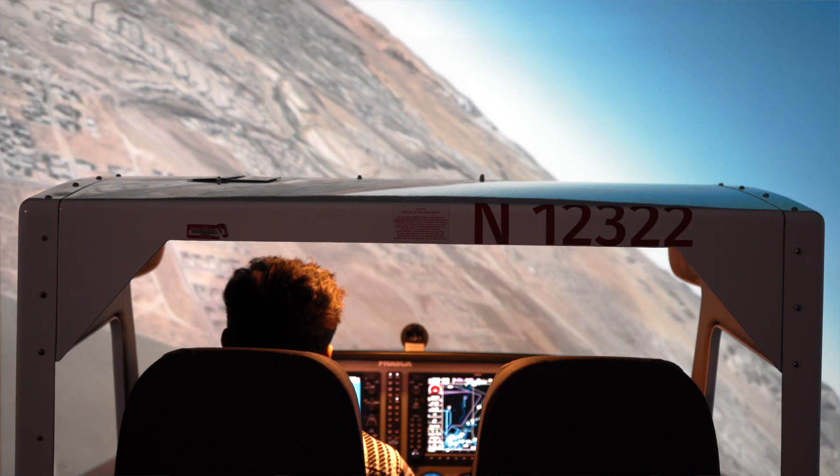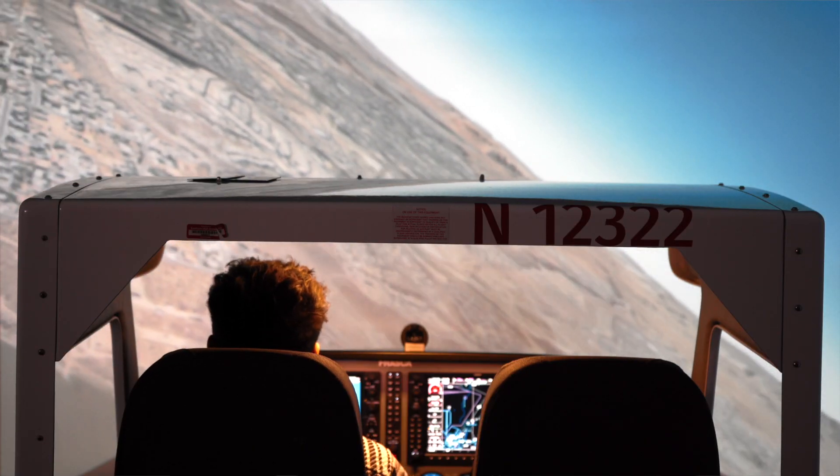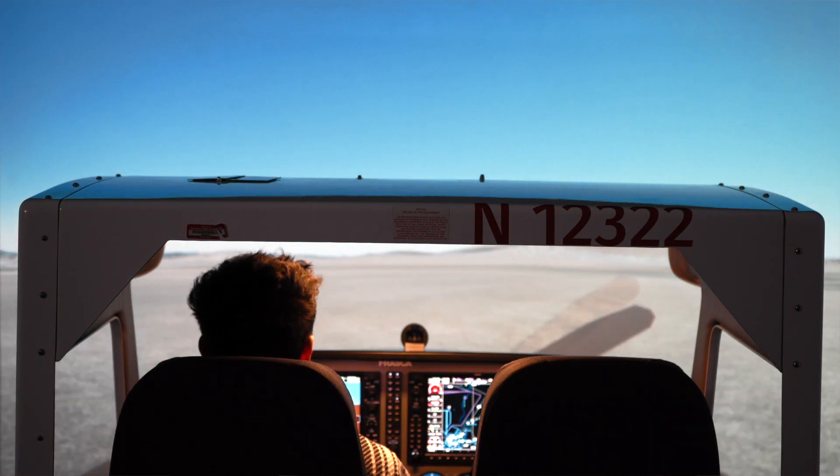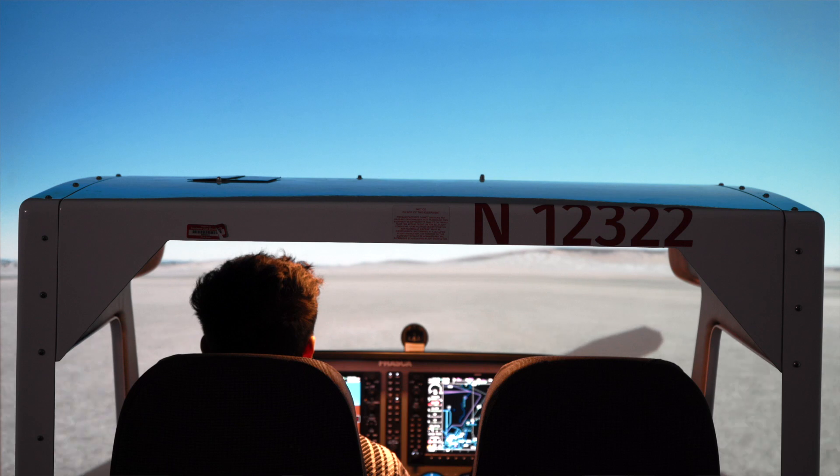We can simulate engine failures and train the student on what to do, including finding a safe landing spot that we would be unable to replicate to such a degree in a cockpit situation. We can target a part of the student's training and, as a result, save them flight time.